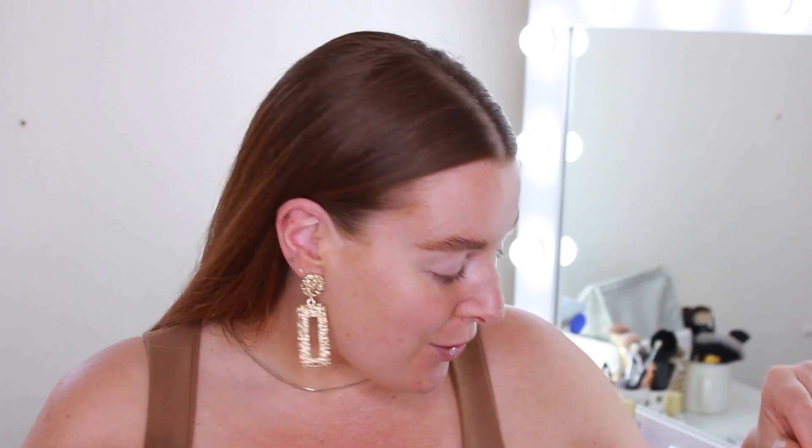I've kept my eyebrows fluffy and natural. The pictures I've seen tend to keep them more fluffy and wispy, so I filled them in with a bit of pencil and I've run some brow gel through them. I haven't slicked them down flat to my skin like I usually do.